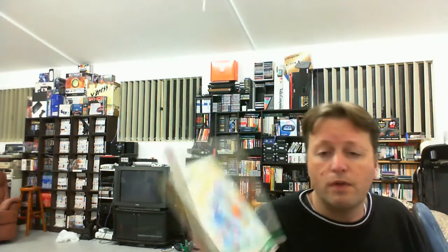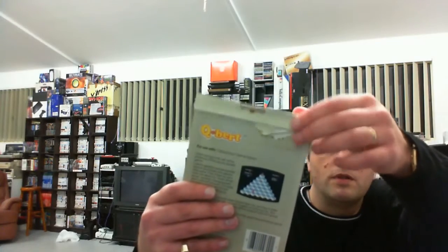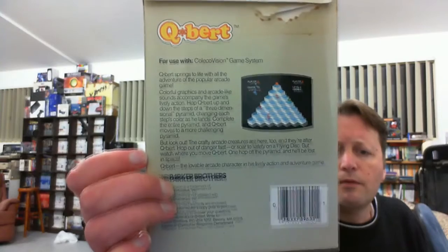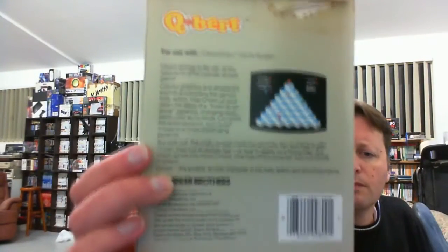I actually have most of the games already but not boxed. The first one is Q-Bert, and the box is in pretty decent condition. There's a little bit of tearing where the flap was originally glued. It's slightly different — you get some Parker Brothers ones and they're actually in a box with a lift-up lid — but this one's in pretty decent condition.